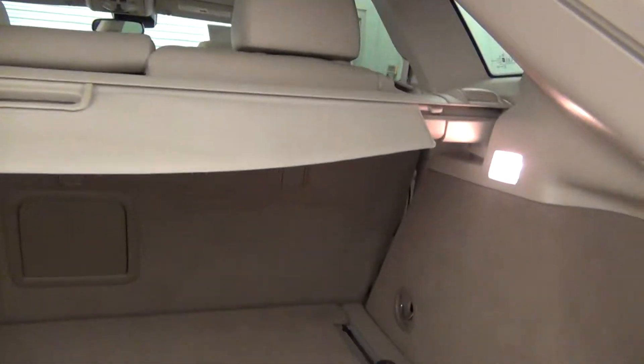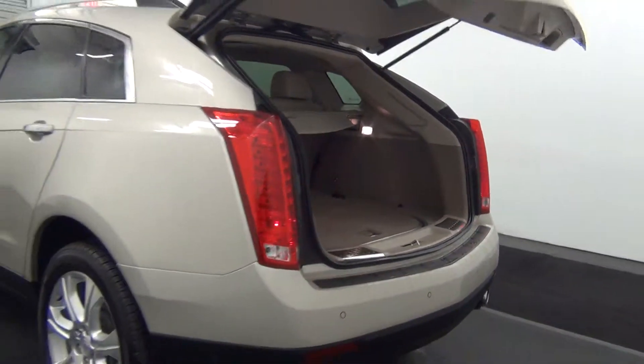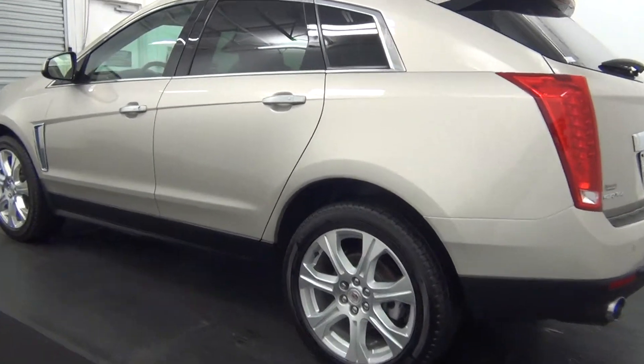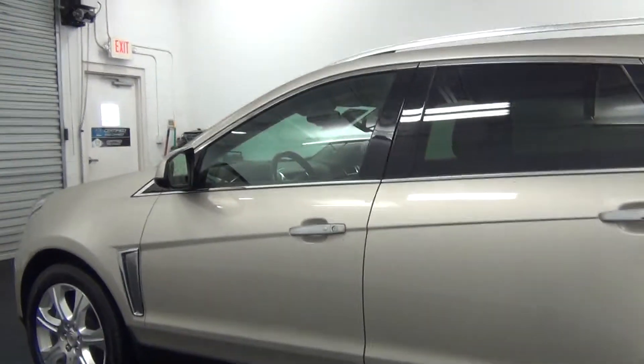Cargo space. There is a scratch here, and some damage here.